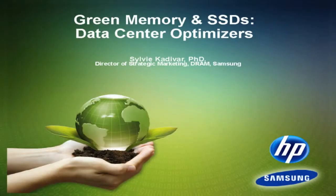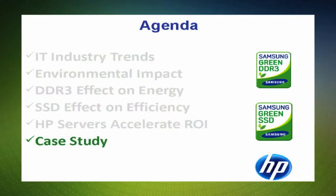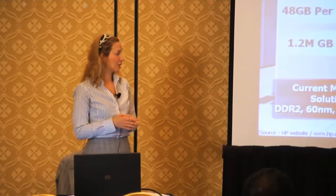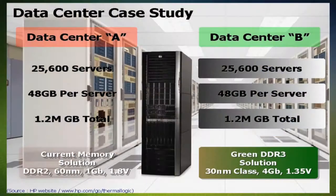The benefit of shifting towards new platforms is that you're actually saving money in the long run. Let's go into the world of data centers and take a scenario where we're talking about 25,000 servers, each with about 48 gigabytes of memory. One platform is a DDR2-based solution, and the second is a DDR3-based platform using the latest green technology, 4-gigabit-based,